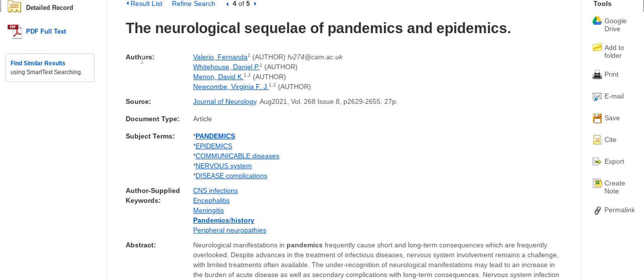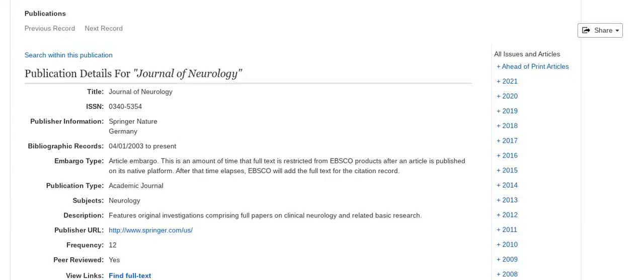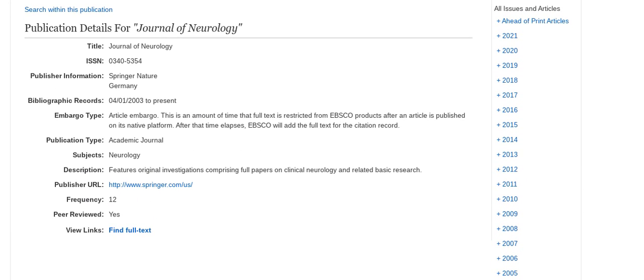Now, under authors, if you click on any of the authors, you will view any of their publications available in the database. Under Source, Journal of Neurology — if you click that, you will see further publication details, and on the right side you have all the issues and articles. Thank you for reviewing my video and now you have learned how to search in Academic Search Complete. Don't forget to like and comment.